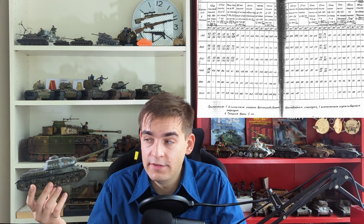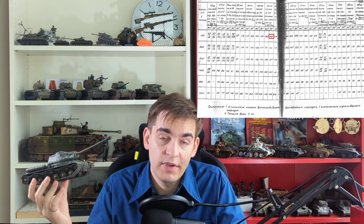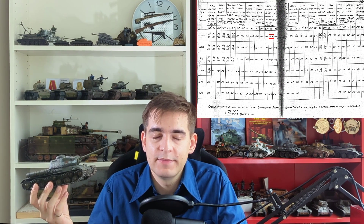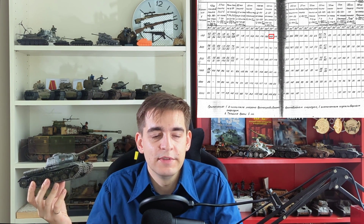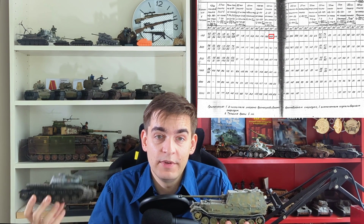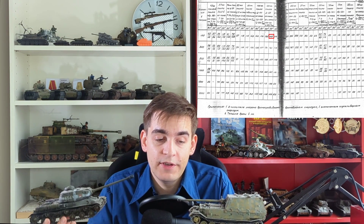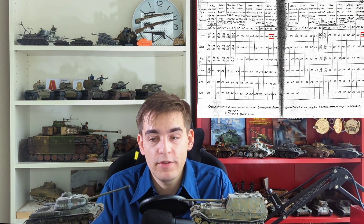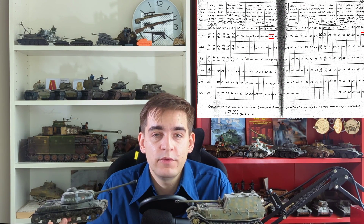On that table, the IS-2's 122mm gun, the D-25T, penetrated up to 165mm of armor, which is probably figures we've all seen before. But the thing that stirred up the most controversy was that the Ferdinand's 88mm gun, the PaK 43, penetrated 168mm of armor — still more than the IS-2, but only a little bit more.